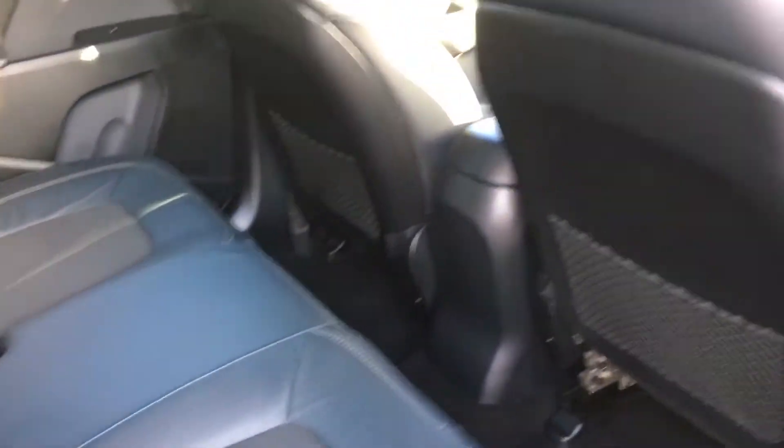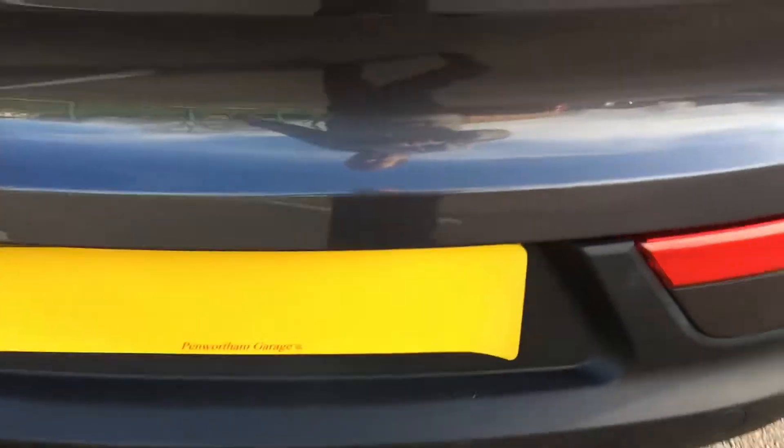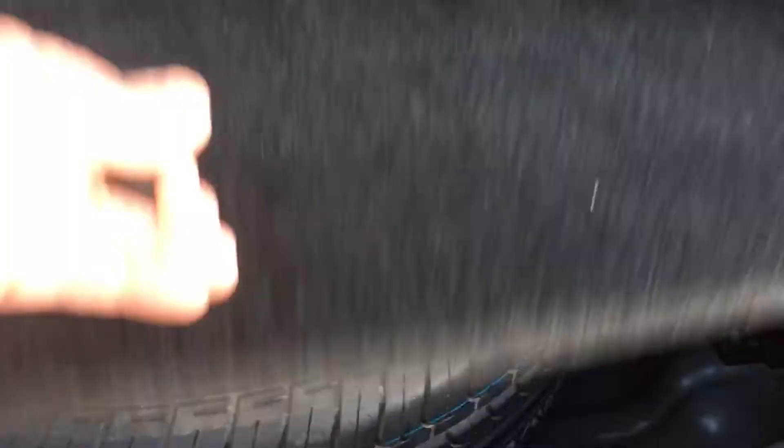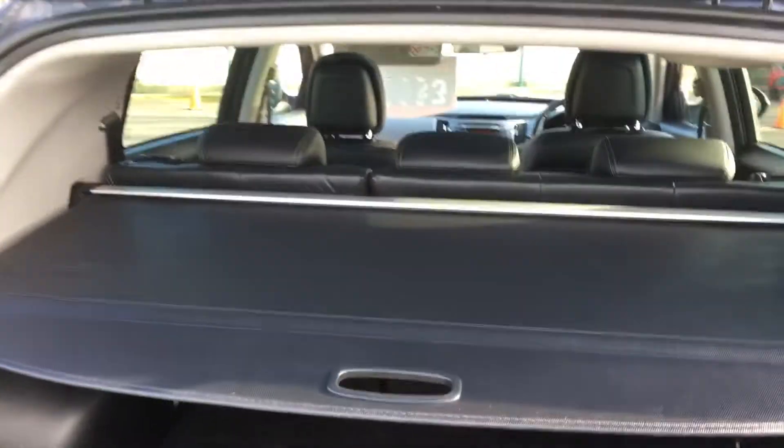Nice clean car. It's got a tow bar as you can see. Lovely and clean in the boot, and it also comes with a full-size alloy spare wheel that has never been used, plus a load cover.